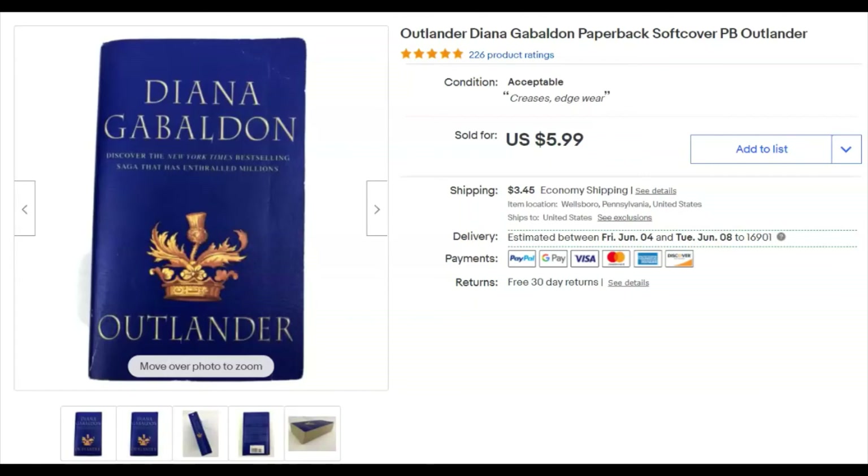An Outlander paperback — you're probably familiar with the books and TV show. I've been selling these for a long time and the price has come down, but I paid a quarter, listed it July 11th, 2020, and it sold May 5th for $5.99. I got a message from the buyer saying it took a long time to arrive, but she did get it.